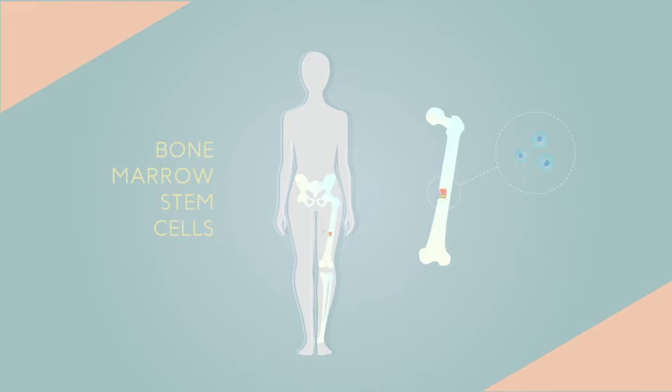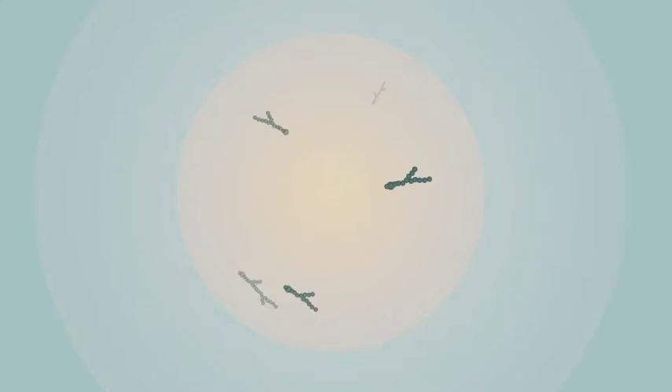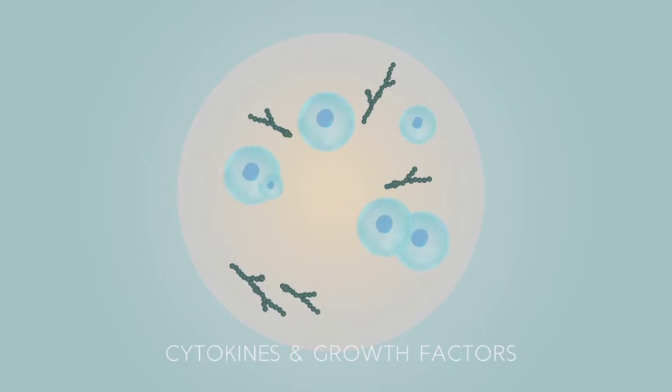Bone marrow stem cells live in our bones but they travel throughout the body looking for injuries. When they find one, they set up an emergency response unit, replacing damaged tissue and sending out healing bio signals called cytokines and growth factors. What's amazing is that even when you remove the stem cells, these bio signals have the same powerful effect all on their own.